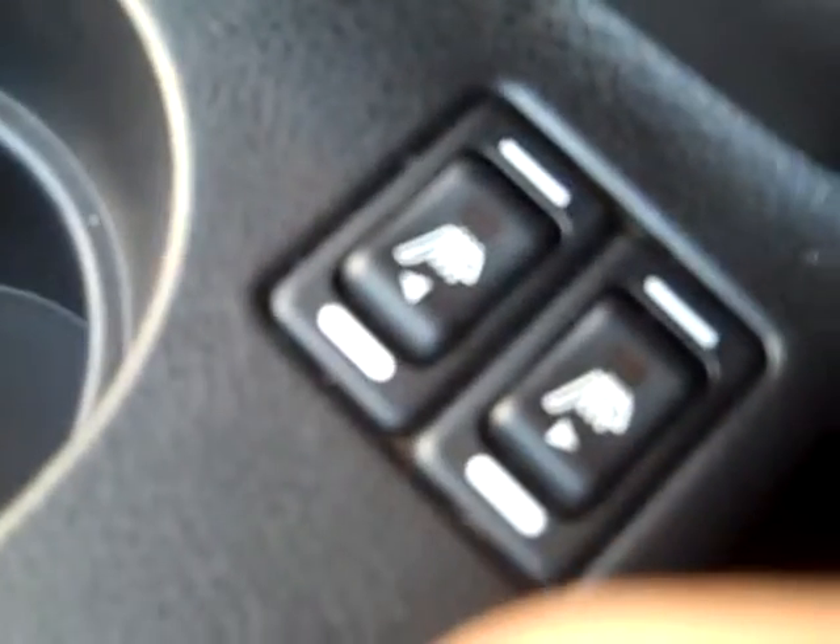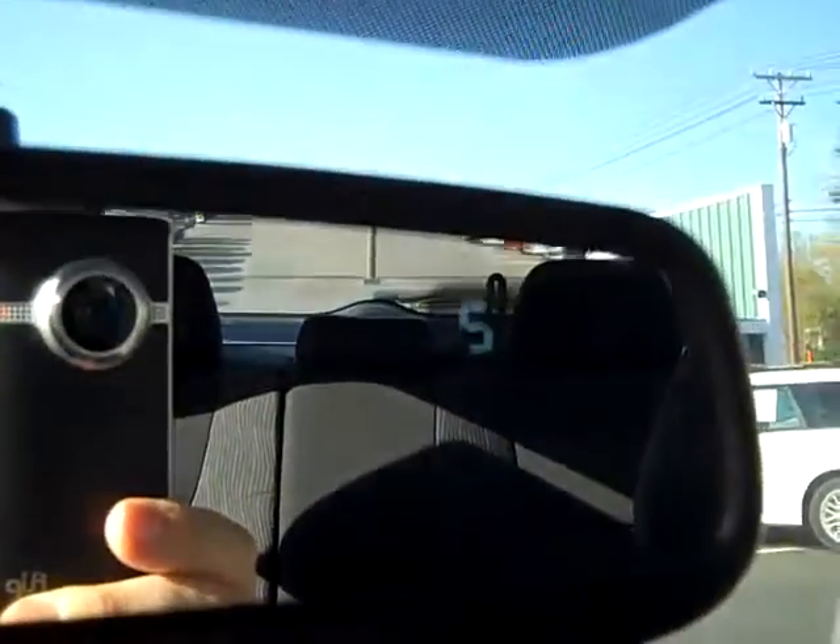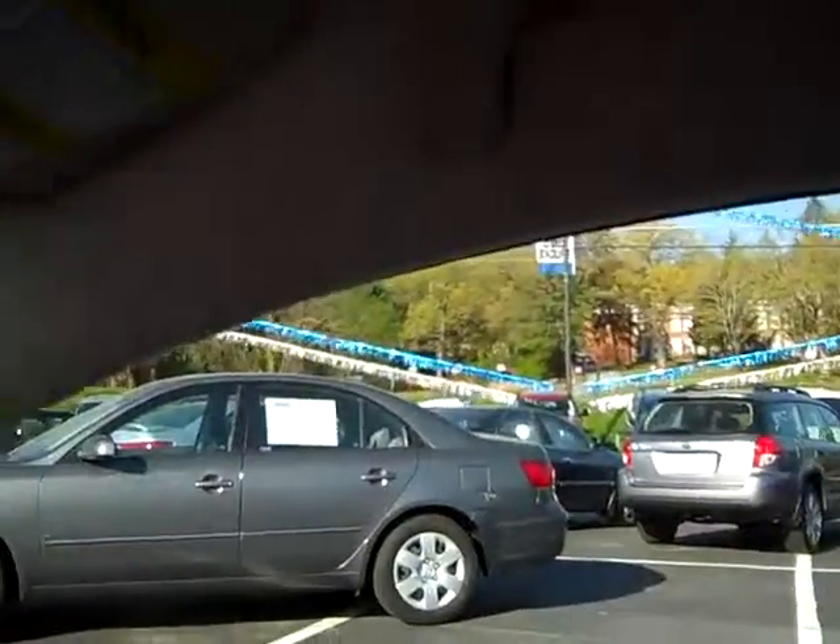Heated seats for both sides. Storage. It's got a good-looking cloth interior. Home link system. And you've got a compass. Side curtain airbags.